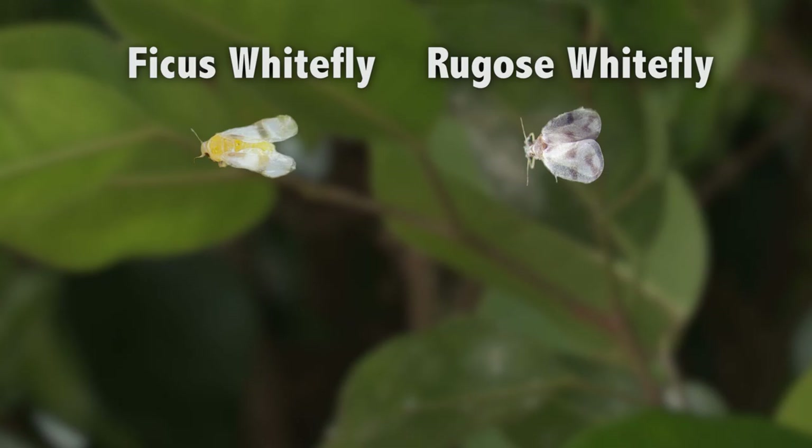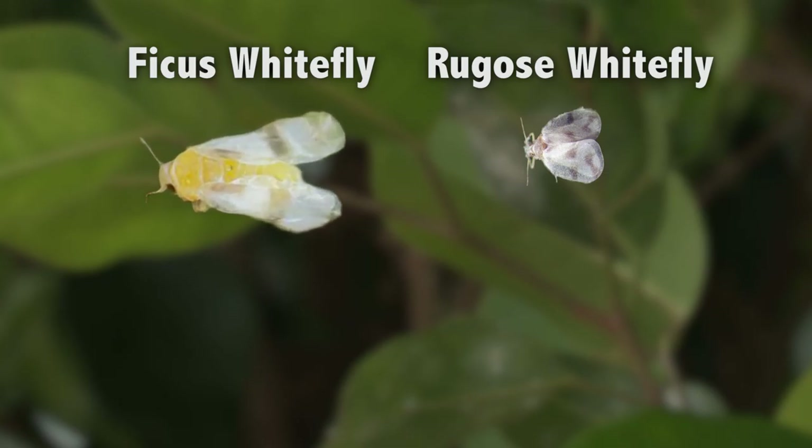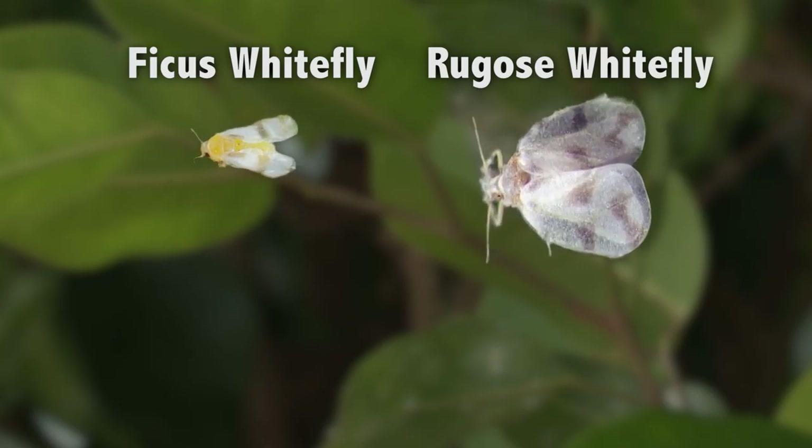As its name suggests, the ficus whitefly attacks ficus hedges, while the rugose spiraling whitefly attacks a long list of plants including gumbo limbo, fruit trees, a number of palms, and ornamental plants like bird of paradise.